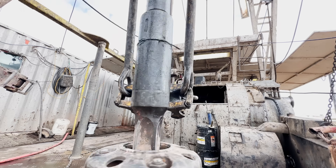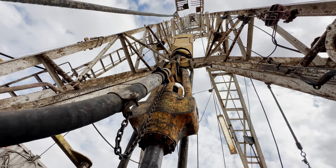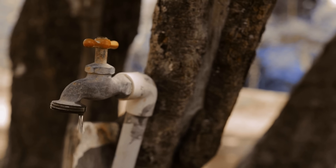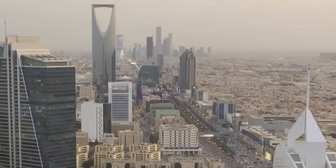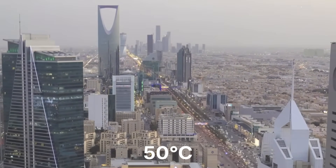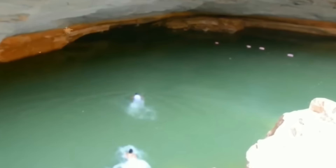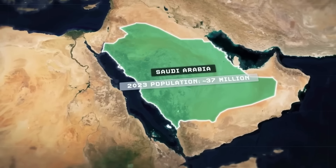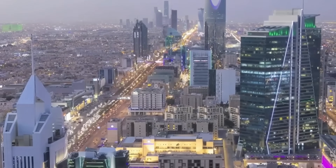Saudi Arabia has more than 40 trillion litres of oil — they can afford almost any solution. But you can't buy fresh water when there isn't any. The country is 95% desert with virtually no rivers. Temperatures exceed 50 degrees Celsius. Rainfall barely reaches 100 millimetres annually. Traditional water sources like underground aquifers are depleting fast. Yet 37 million people live here. By every measure, this population shouldn't exist here. But it does.